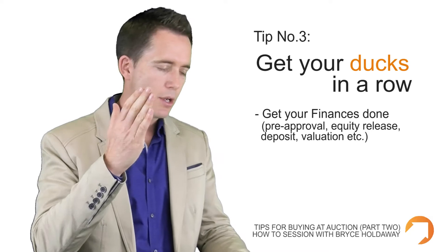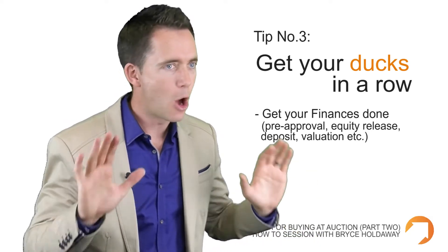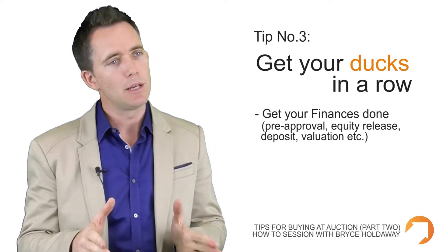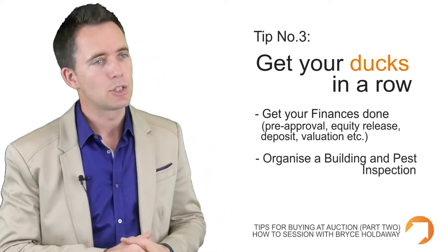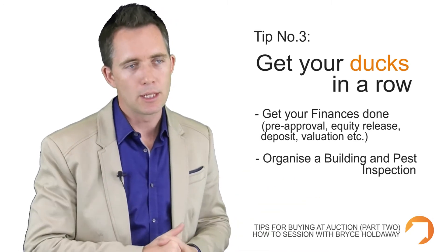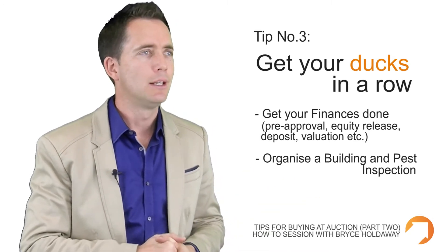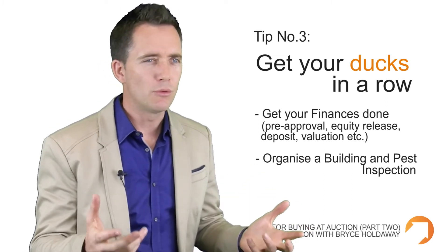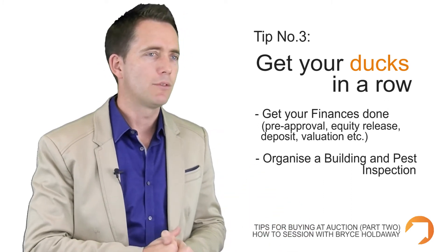When a property goes to auction, it's unconditional — no cooling off period, no second chances. So you need to get a building and pest inspection done prior to turning up on the day, to make sure the structure's okay and there are no termites eating the place inside out. The amount of people I see bid at auction who haven't done these two really basic things staggers me.